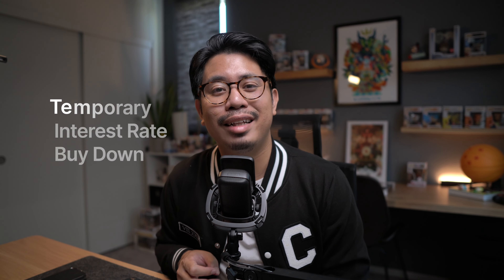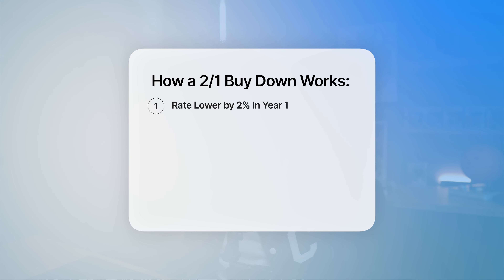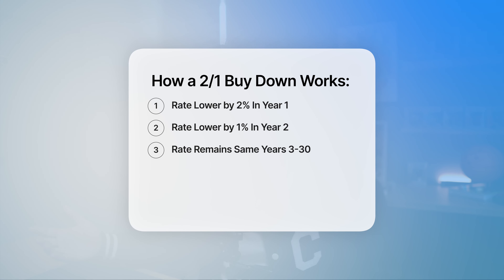While $300 a month in savings is great, what if you wanted to save even more? One strategy I've been using with my clients is something called a temporary buy down. As the name implies, the buy down is temporary, so the benefit usually only lasts a couple of years. The most popular kind right now is a 2-1 buy down — you get an interest rate 2% lower in year one and 1% lower in year two, then it goes back to the normal rate for the life of the loan. It's kind of like an adjustable mortgage, but you know exactly by how much, and it never gets higher than that end rate.